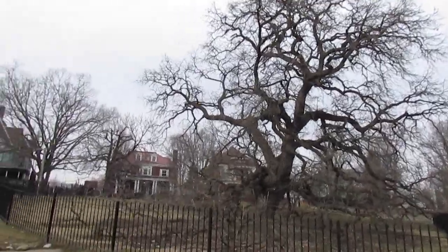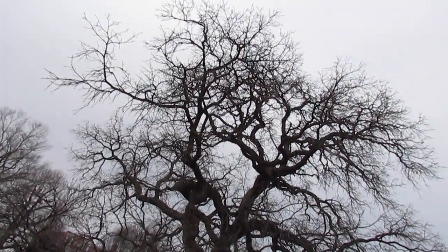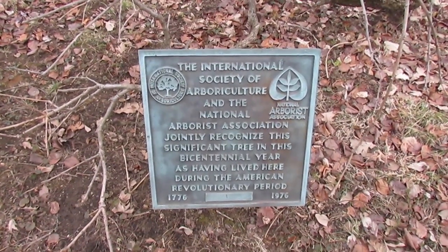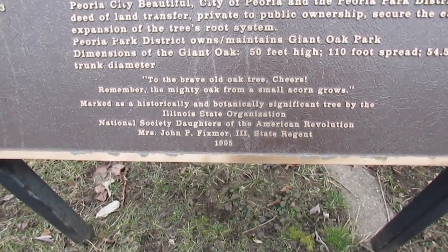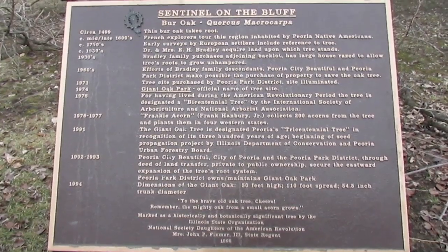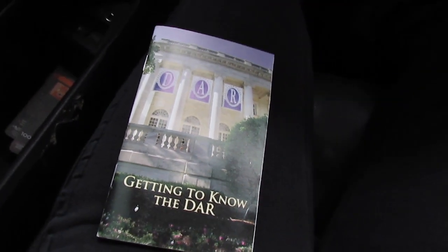Oh my gosh. Wow. Let me see if I can find some signage for this oak to figure out how old it is. Shout out to the D-A-R — the Daughters of the American Revolution. Shout out to the Daughters of the American Revolution here.